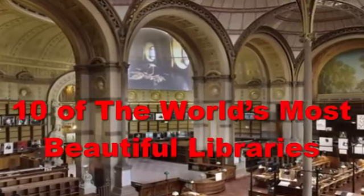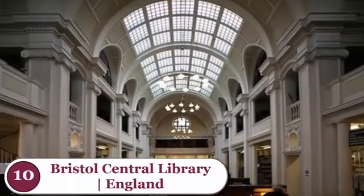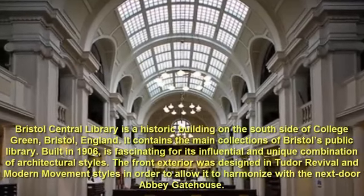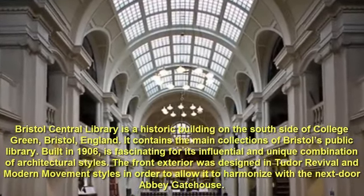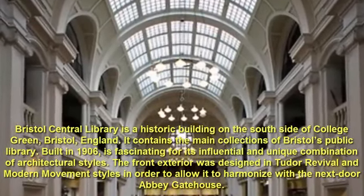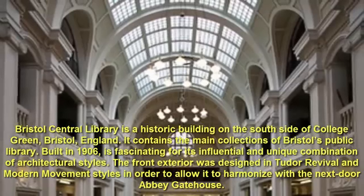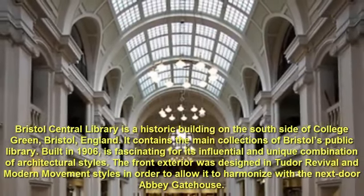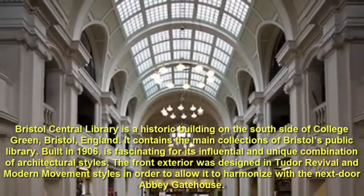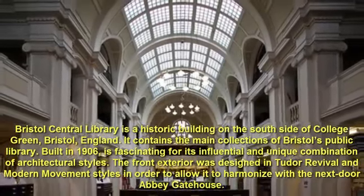10 of the world's most beautiful libraries. Number 10: Bristol Central Library, England. Bristol Central Library is a historic building on the south side of College Green, Bristol, England. It contains the main collections of Bristol's public library. Built in 1906, it is fascinating for its influential and unique combination of architectural styles. The front exterior was designed in Tudor revival and modern movement styles in order to allow it to harmonize with the next door abbey gatehouse.